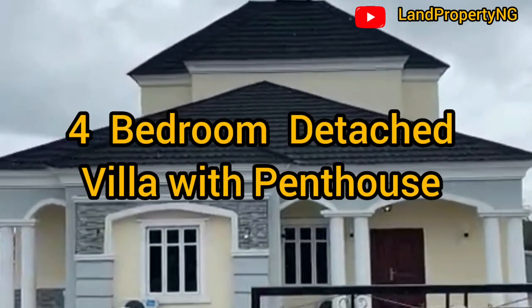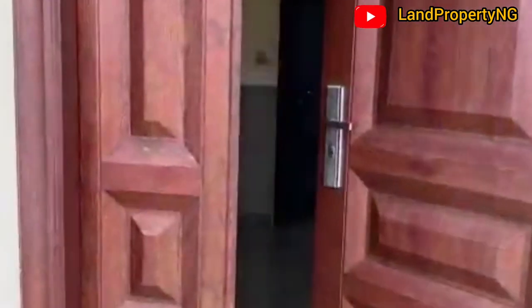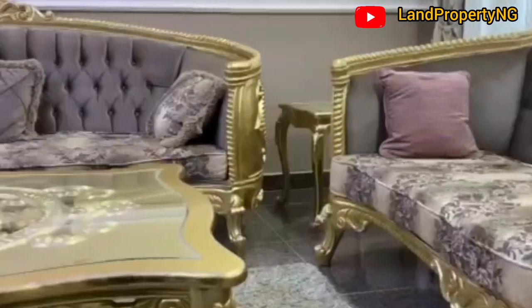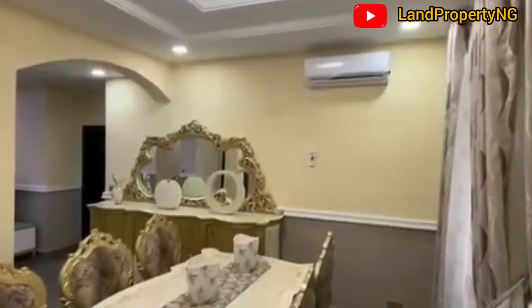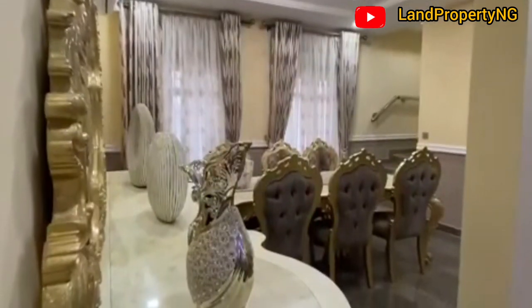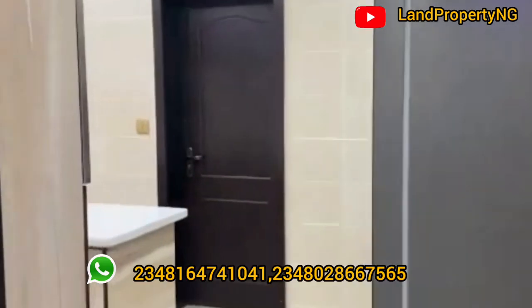This is a four-bedroom villa with a penthouse right here in Amen Estate Phase 2. I decided to come to this estate to give you this house tour and house listing. Sit down tight and enjoy this house tour — this is the four-bedroom villa right here in Amen Estate Phase 2.